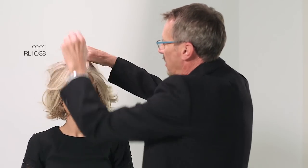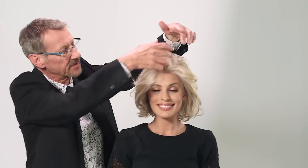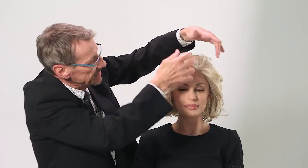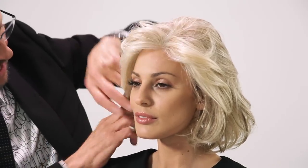Terrific! If you want a lot of curl and volume, this is the wig for you. Lots of movement around the perimeter of the style, our signature eyelash bang.